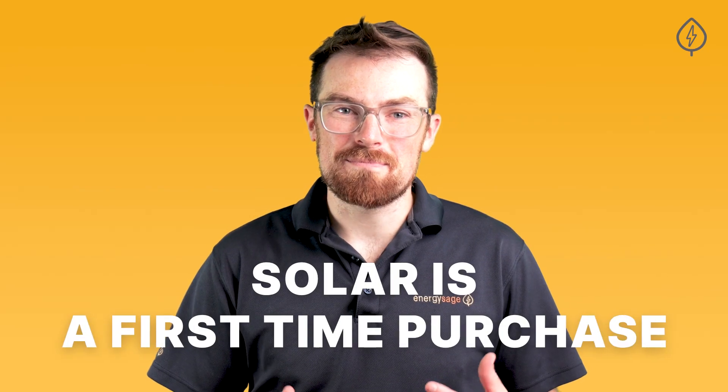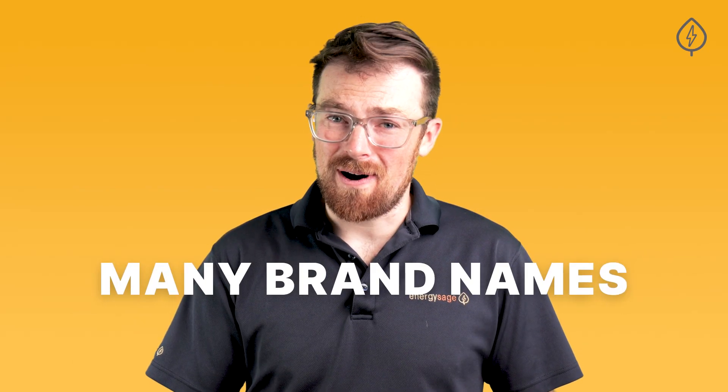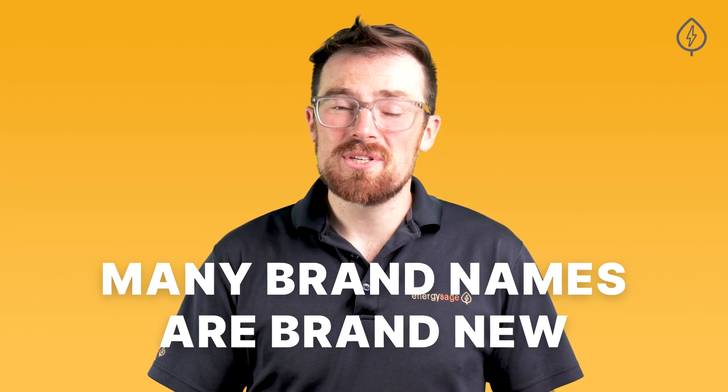For most people, solar is a first-time purchase, and many of the brand names are, well, brand new. With so many high-quality and some lower-quality solar panel options available, it can be hard to know how to compare your options.